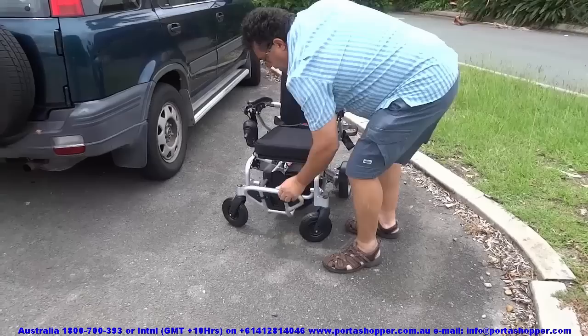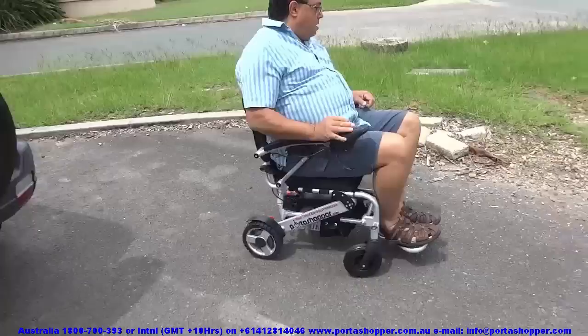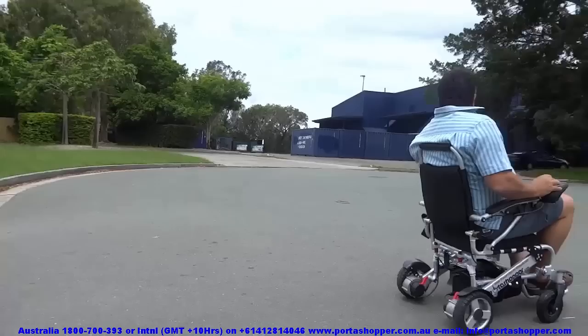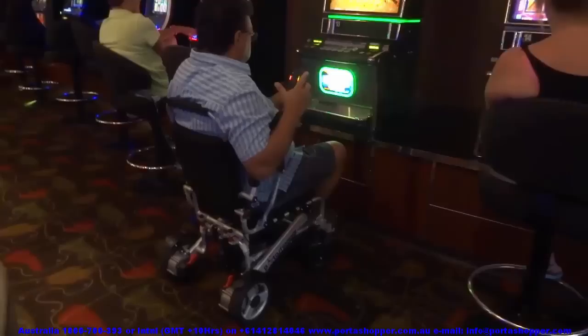Consumables such as wheels and tires are available from us and can be exchanged by any handyman. In the next section you'll see how easily the Portashopper clears a concrete lip of about 4cm. Initially it's advised that you approach these lips slowly and apply power when the front casters touch the obstruction. Once you are used to the wheelchair's performance, you can approach with some momentum and will clear them with ease. For larger obstacles, we recommend that you reverse over them.